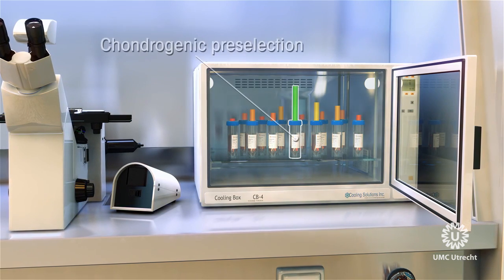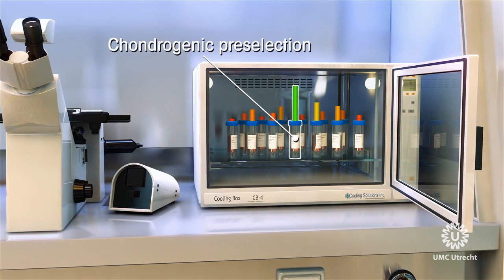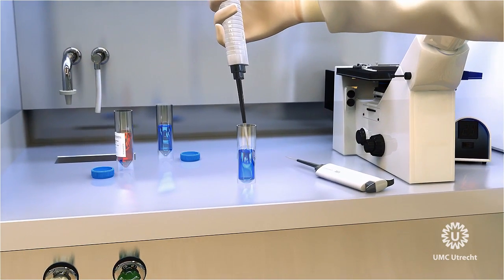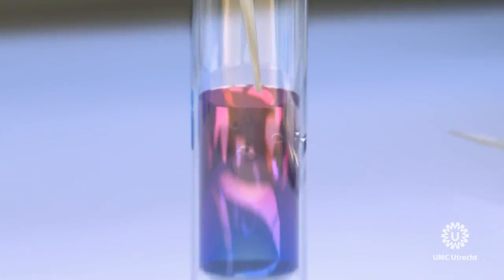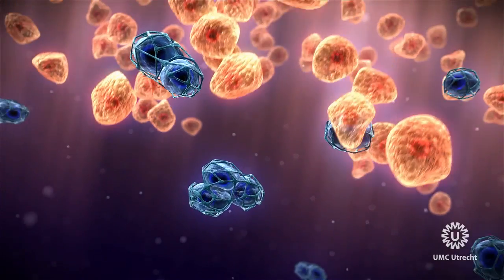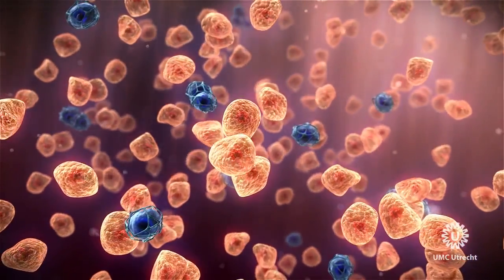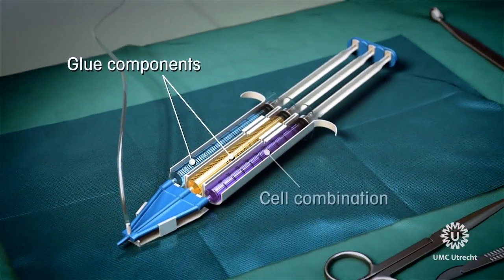Next, the preselected donor cells are mixed with the chondrons of the patient. This unique mixture of 10% autologous chondrons and 90% selected allogeneic MSCs allows for a 75-minute one-stage procedure, eliminating the need for two surgeries and months of costly biotechnology.